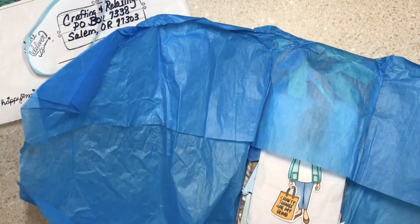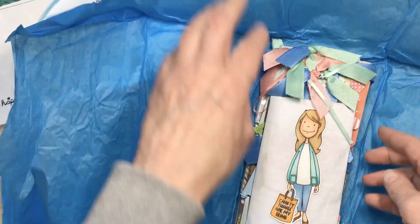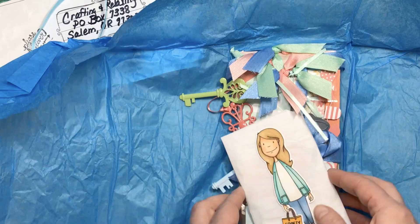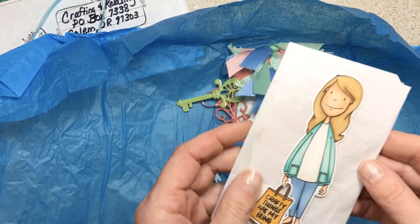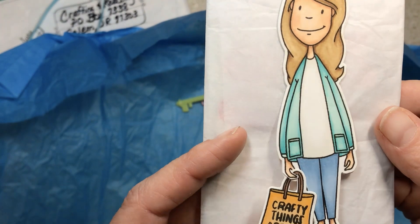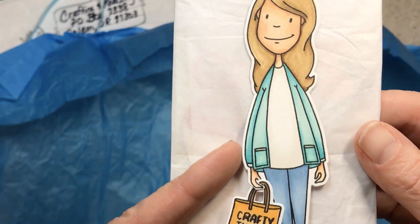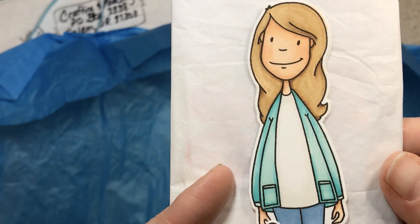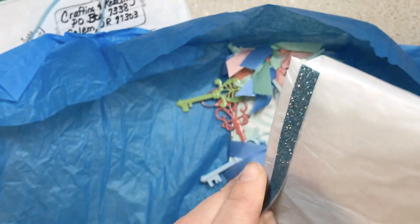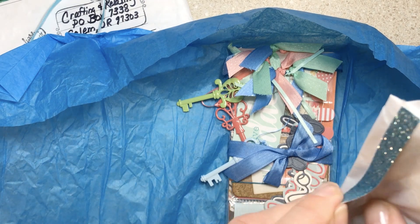It's good for the planet and good for us. She made a pocket letter — didn't she? Oh my gosh, Suzy this is so fun. I don't think I've gotten one before. 'Crafty things are my bling.' That is adorable and your coloring is beautiful. Okay I've gotta open this up and see all this blue too.